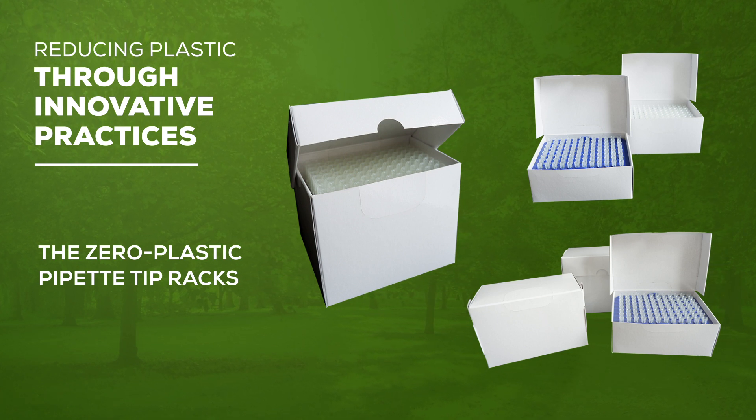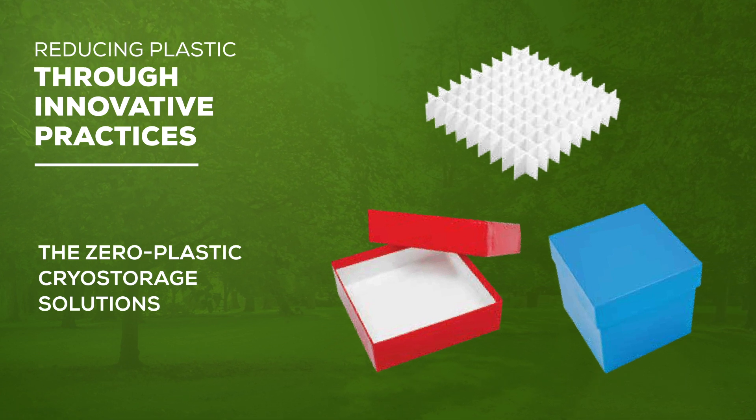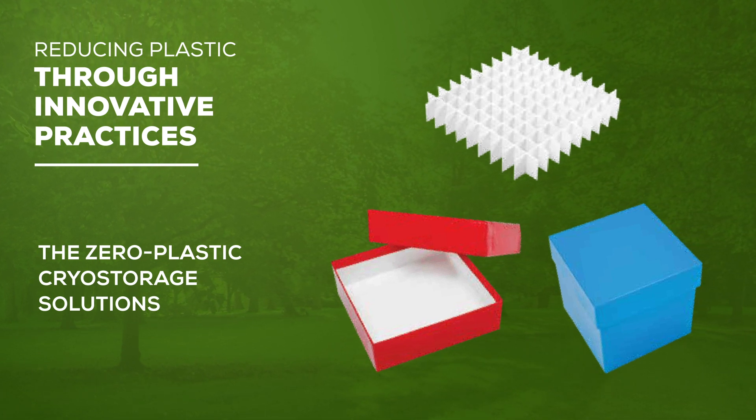The Zero Plastic Cryo Storage Solutions: if you are searching for an environmentally friendly option for your cryo storage, these water-repellent boxes are a great option.